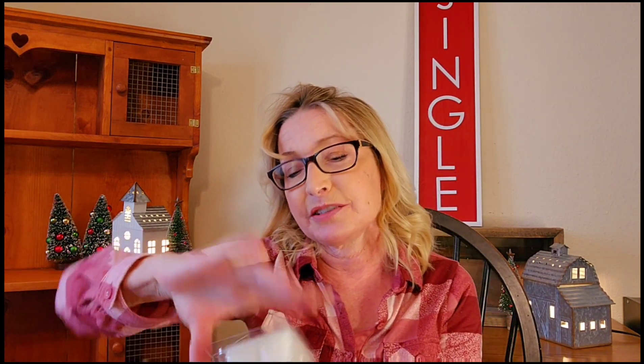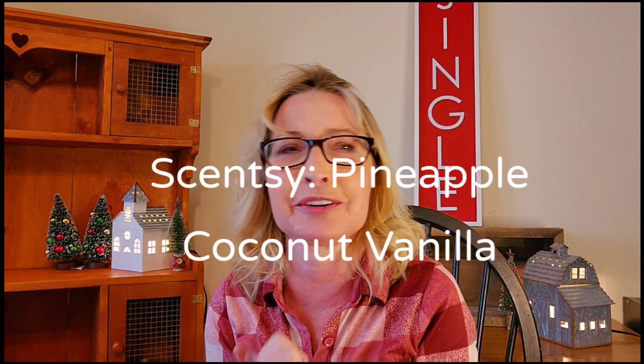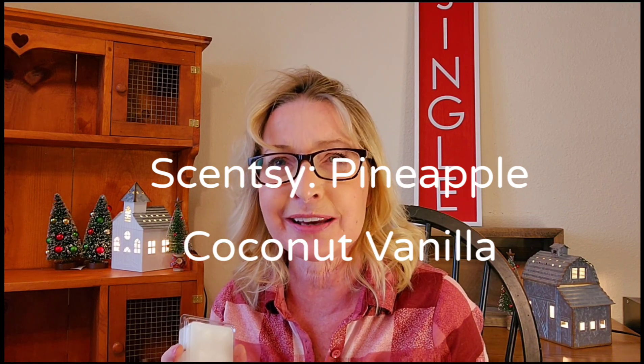Another Better Homes and Gardens is White Tahitian Woods. When I grabbed it, it reminded me of pineapple, coconut, and vanilla — I thought Barry might like this one. The notes are bergamot waters, white pineapple, sea salt, coconut, birch leaves, lavender, sandalwood, teak, and cedarwood. I get kind of an earthy pineapple with a little coconut. It smells amazing — it's more of a summery one but I'm feeling it right now.